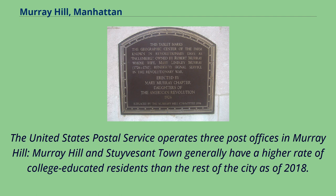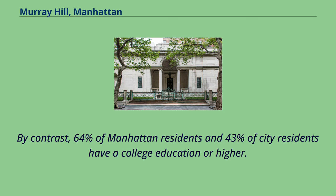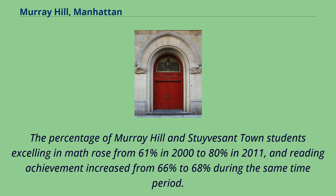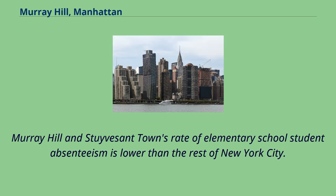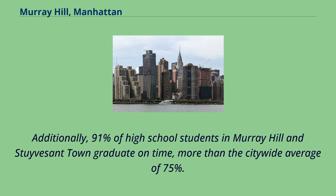Murray Hill and Stuyvesant Town generally have a higher rate of college-educated residents than the rest of the city as of 2018. A majority of residents age 25 and older have a college education or higher, while 3% have less than a high school education and 15% are high school graduates or have some college education. By contrast, 64% of Manhattan residents and 43% of city residents have a college education or higher. The percentage of Murray Hill and Stuyvesant Town students excelling in math rose from 61% in 2000 to 80% in 2011, and reading achievement increased from 66% to 68% during the same time period. Additionally, 91% of high school students in Murray Hill and Stuyvesant Town graduate on time, more than the citywide average of 75%.